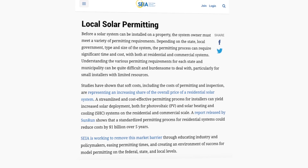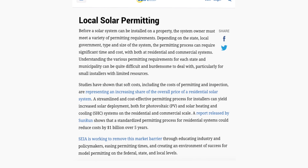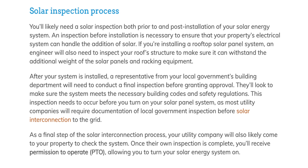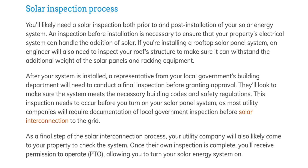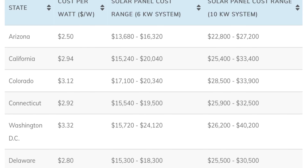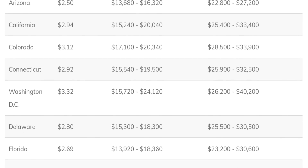Meanwhile, here in the US, permitting requirements vary not only by state, but often by local jurisdictions within states. And instead of having dedicated solar inspectors, we're lumping that into the realm of home inspectors in general. Those are just some of the reasons why we see such wild variation in per watt pricing across the US.